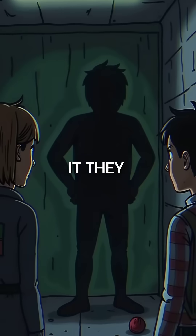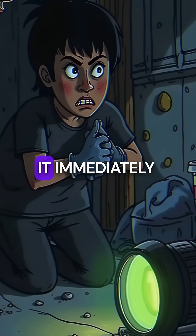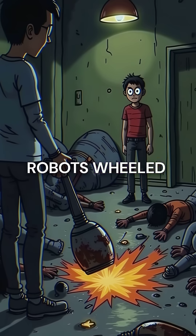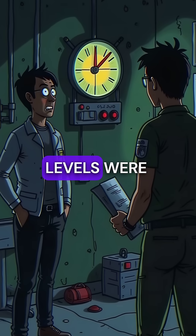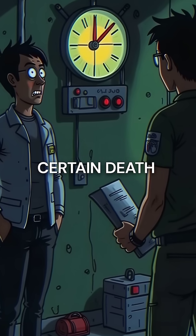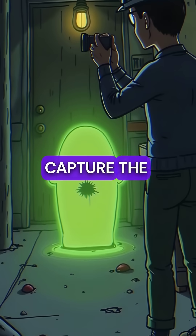When scientists first discovered it, they had no idea what they were dealing with. Cameras sent to photograph it immediately malfunctioned from the intense radiation. Robots wheeled in for closer inspection were destroyed within minutes. The radiation levels were so extreme that 300 seconds of exposure meant certain death. Brave photographers used mirrors around corners and remote cameras to capture the first images.